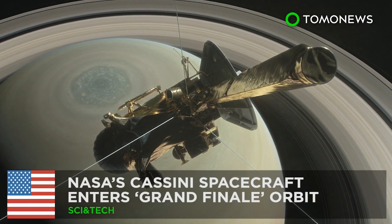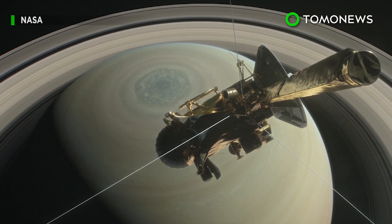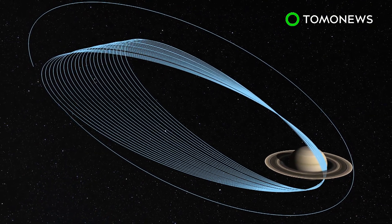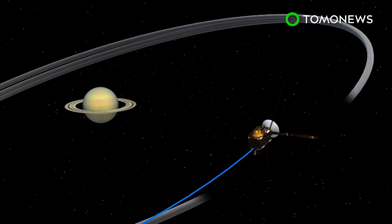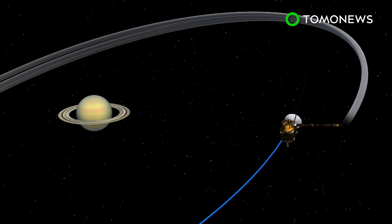Saturn probe enters grand finale. NASA's Cassini spacecraft has begun the final stage of its mission after nearly 20 years traveling in space. The Cassini spacecraft entered its grand finale orbits between Saturn's cloud tops and the planet's rings on April 26, 2017.